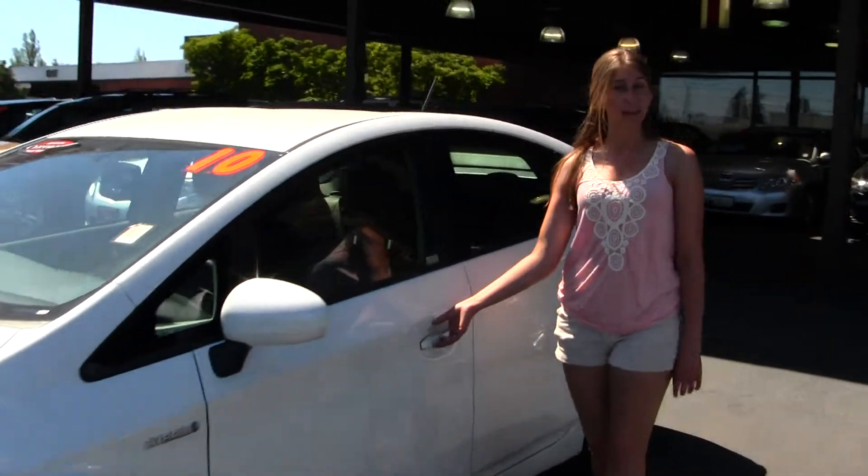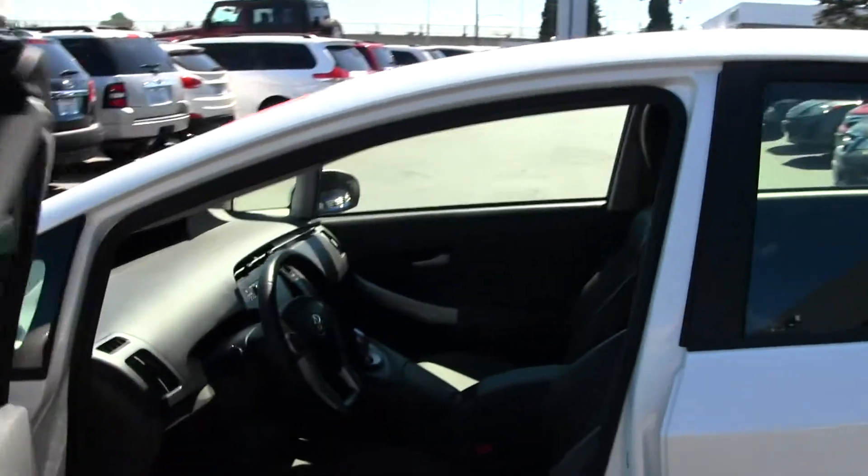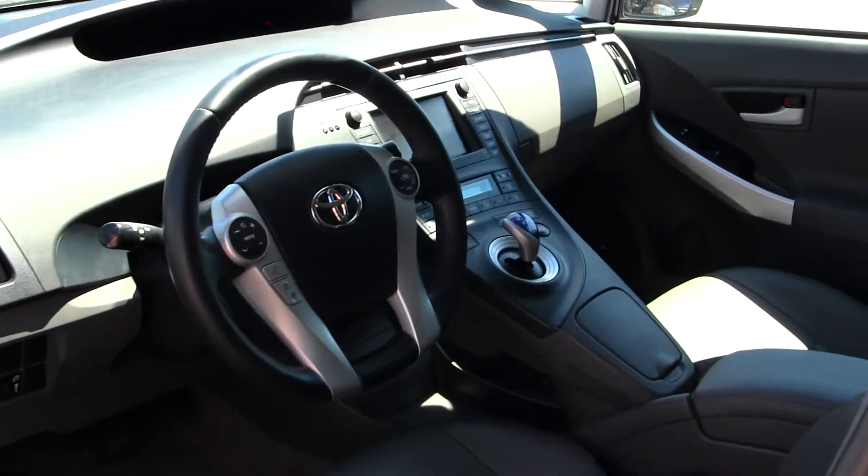You get excellent gas mileage because it is a hybrid. Let's take a look on the inside. Inside you have your heated leather seats, touchscreen entertainment system with navigation and iPod integration.